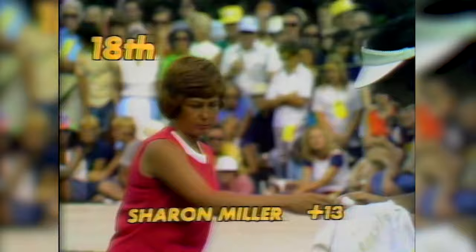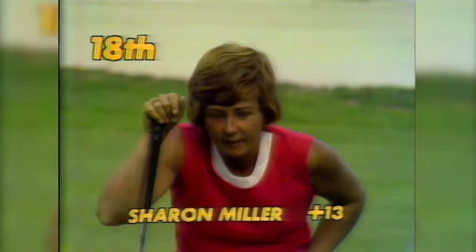Sharon Miller and Shelly Hamlin are the next-to-last twosome. Here you see Sharon Miller of Battle Creek, who is 13 over. She has a rather delicate little chip, but she has enough green to work with. She's going to use a putter through that long grass. She did it very, very well — it's hard to know just how hard to hit those when you're coming out of the long grass. Left herself a delicate little putt of about four feet.